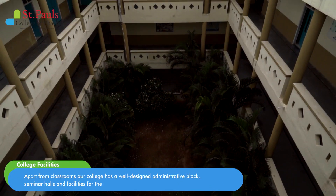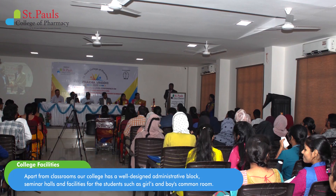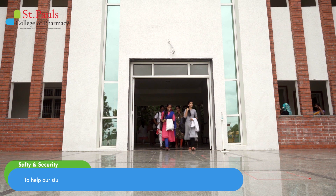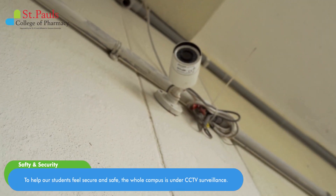Apart from classrooms, our college has a well-designed administrative block, seminar halls, and facilities for students such as girls' and boys' common room. To help our students feel secure and safe, the whole campus is under CCTV surveillance.